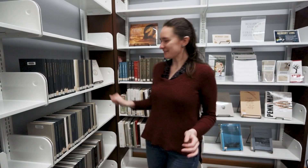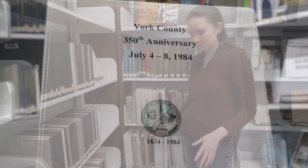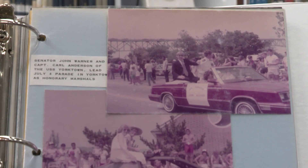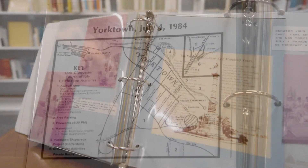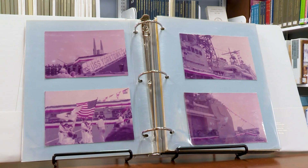We have all sorts of things about mainly Virginia history and Yorktown history. Right here we have some information about how Yorktown Day has been celebrated — the 350th anniversary of York County, actually. There are parade pictures, a poem about the Victory Monument. You can really see all the different celebrations throughout that year.